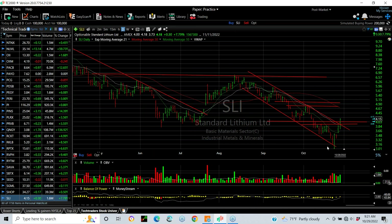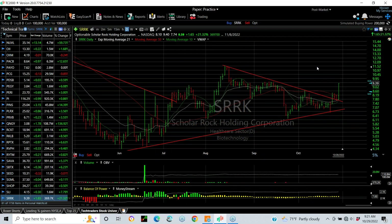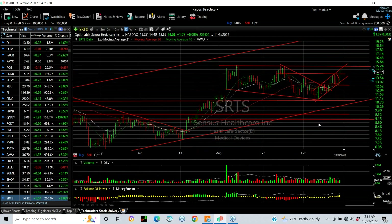SLI — Standard Lithium — that too has reversed and broken out. You can see the breakout through the declining top line, with a target now 4.50 to 4.75. SRRK School Rock broke out of a long wedge on Friday with a pop of $1.65 or 21 percent. Looks like it's going higher.